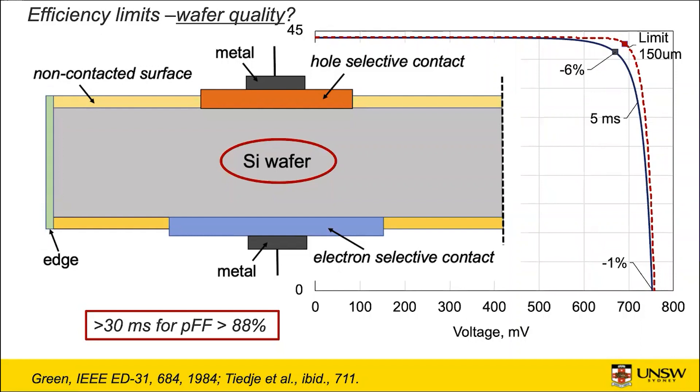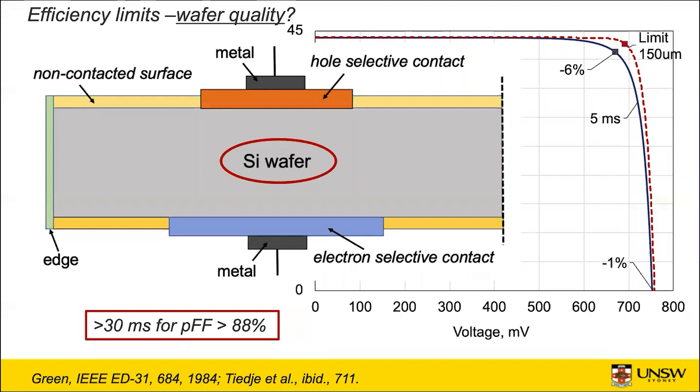Looking at what happens when you deviate from that perfection — if you decrease the wafer quality, the chart shows what happens if you change from the perfect wafer to one with five milliseconds defect lifetime. Surprisingly, current doesn't change, voltage only changes slightly, and it's the fill factor that takes the hit. It turns out you need at least 30 milliseconds to get a pseudo fill factor — in the absence of resistance losses — of greater than 88%. So high lifetime is needed not for high voltage or current, but for high fill factor.